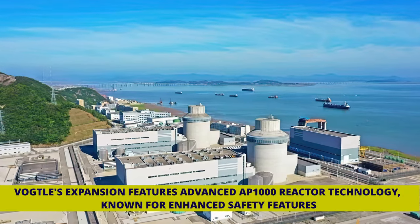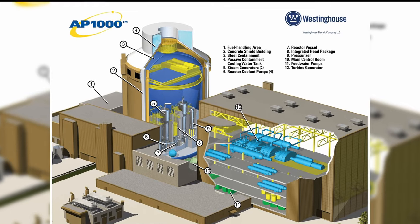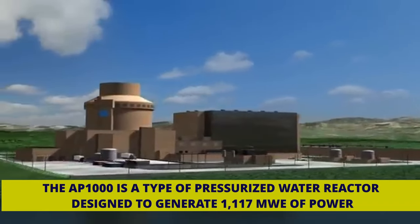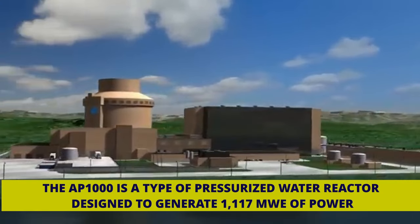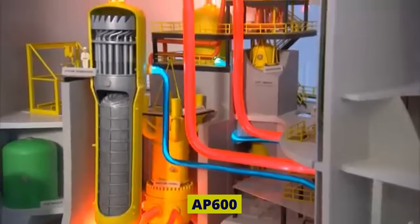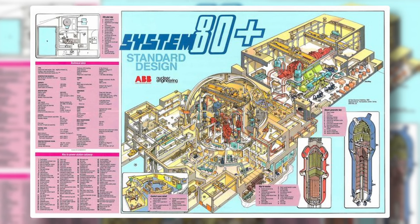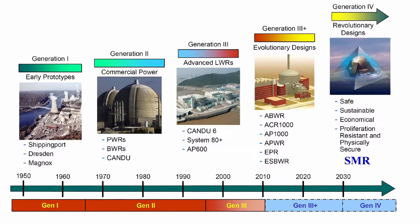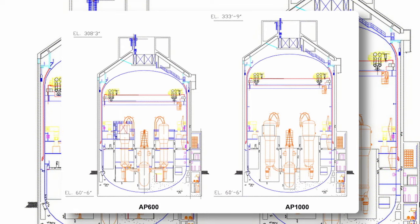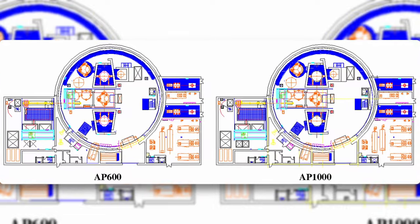Vogel's expansion features advanced AP1000 reactor technology, known for enhanced safety features. The AP1000 is a type of pressurized water reactor designed to generate 1,117 megawatt electrical of power. It's an improved version of the AP600, offering more power while maintaining a similar size. Its roots trace back to the System 80 design, which had a global presence. The AP600 aimed for a smaller output but faced limited interest, so it re-emerged as the AP1000 and gained design wins at this increased scale.